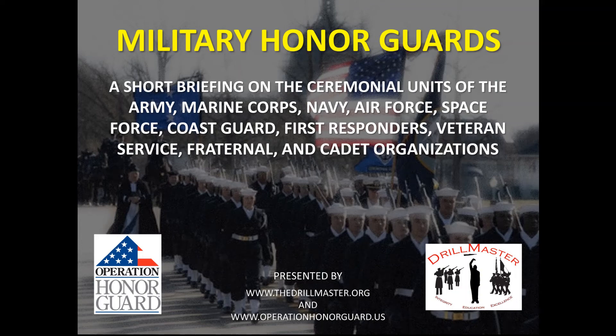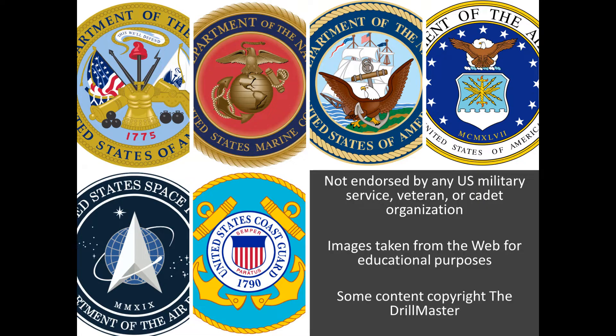This briefing outlines the function of ceremonial units, commonly called Honor Guards, in the U.S. military and other organizations, presented by Operation Honor Guard and the Drill Master. While images show certain organizations, this briefing is not endorsed by the Department of Defense, any military branch, or other organization.